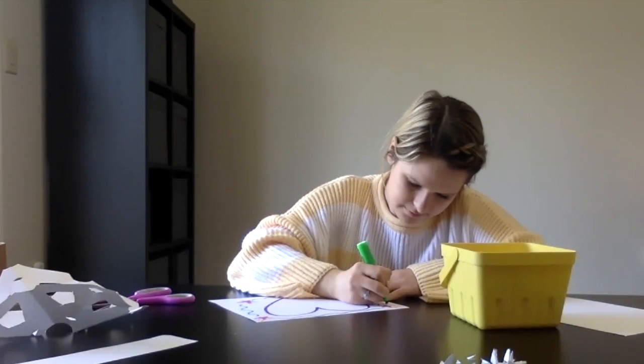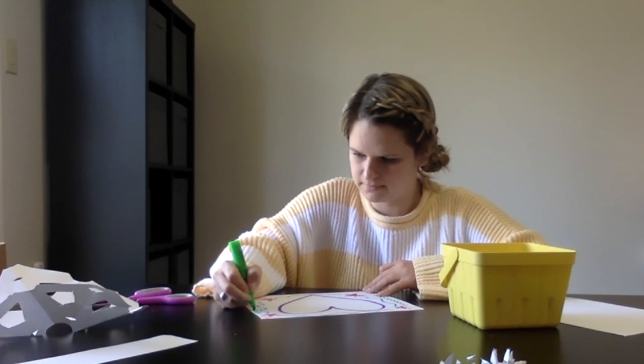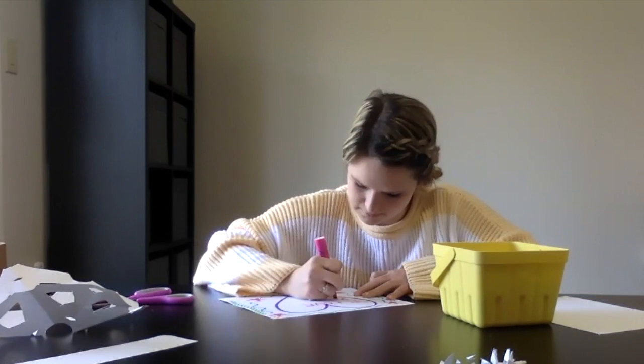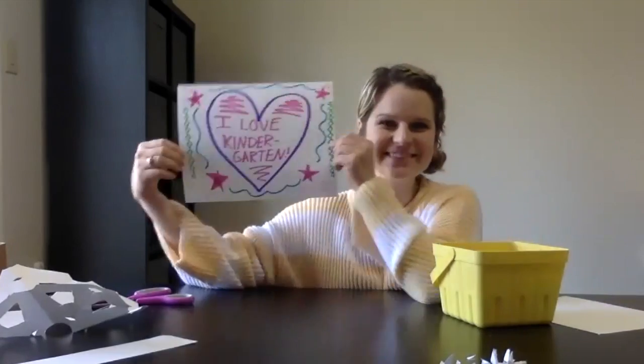I'm sure your teachers would love to see it. Try to add as much detail as you can. You could even write words on your drawing. In my drawing, I wrote something that I love right in my big heart — and I love kindergarten, so I wrote 'I love kindergarten.'